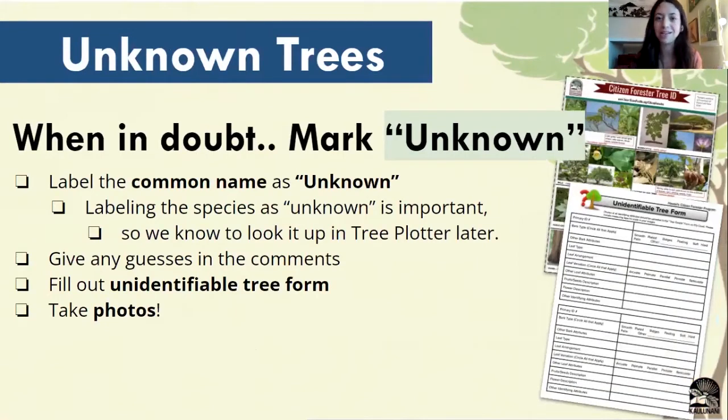If you come across a tree that you don't know what it is and you've looked at your tree ID cards and you're just stumped, that's okay — it's totally fine to not know. Whenever you're in doubt, just mark the tree as unknown. This way we can go back later and look at these trees that we weren't quite sure about and update them with other resources on hand. Mark your tree as unknown, take any guesses you might have in the comments. You'll also want to fill out an unidentifiable tree form — these are forms your team leader is going to have on hand that will prompt you to fill out information about all those observation skills we reviewed. And also, you want to take photos.